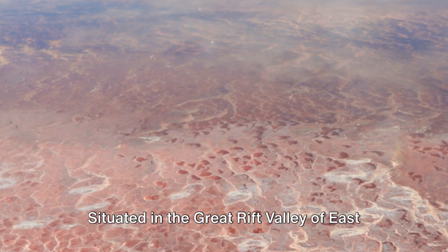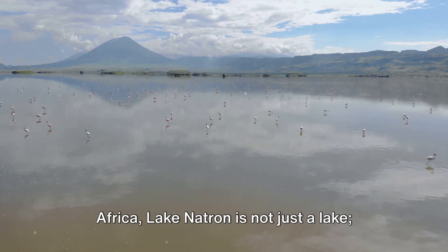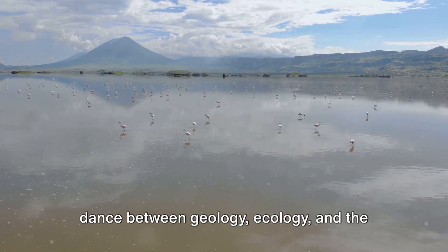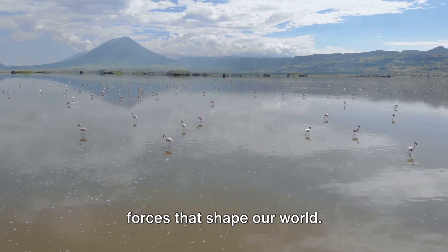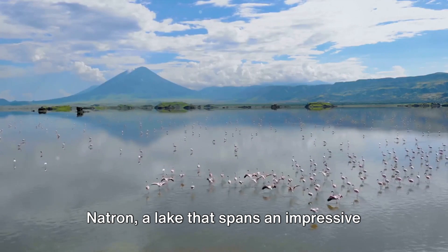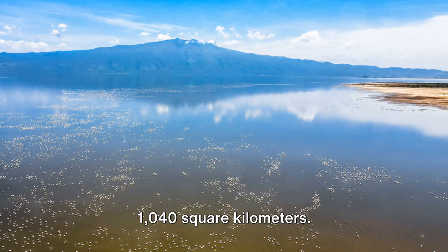Situated in the Great Rift Valley of East Africa, Lake Natron is not just a lake — it's a living testament to the intricate dance between geology, ecology, and the forces that shape our world. Let's dive into the secrets of Lake Natron, a lake that spans an impressive 1,040 square kilometers.